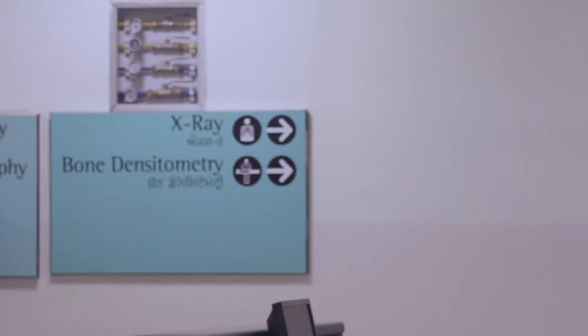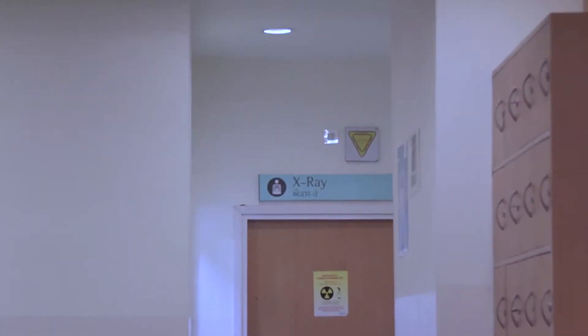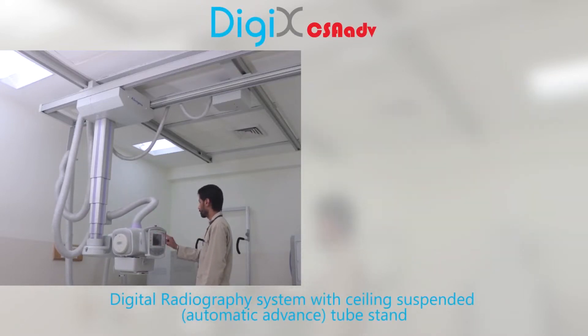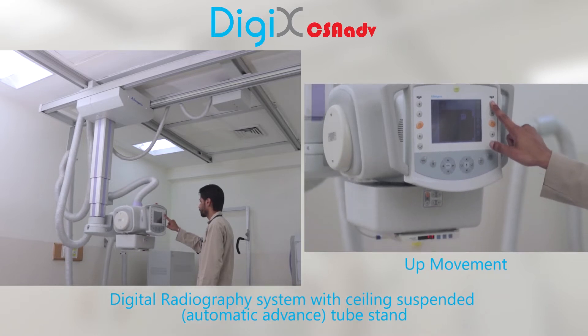Mack Super Specialty Hospital is dedicated to the best-in-class health services to its patients. As a part of our vision to provide unparalleled standards of medical excellence, we have been acquiring new technologies and equipment. The new ceiling-suspended digital radiograph system from Allenges is another step in that direction.